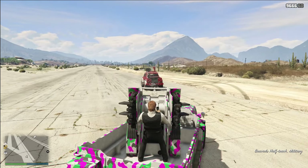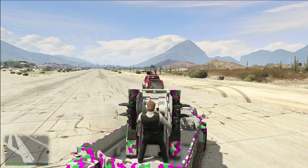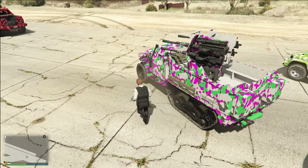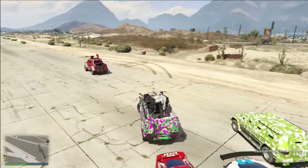The Half-Track also features a ridiculously dangerous machine gun which will do quick work to any armored vehicle in the game — super impressive. The Half-Track has a really dangerous machine gun, but again, you can only use it if there's usually somebody else driving the vehicle.